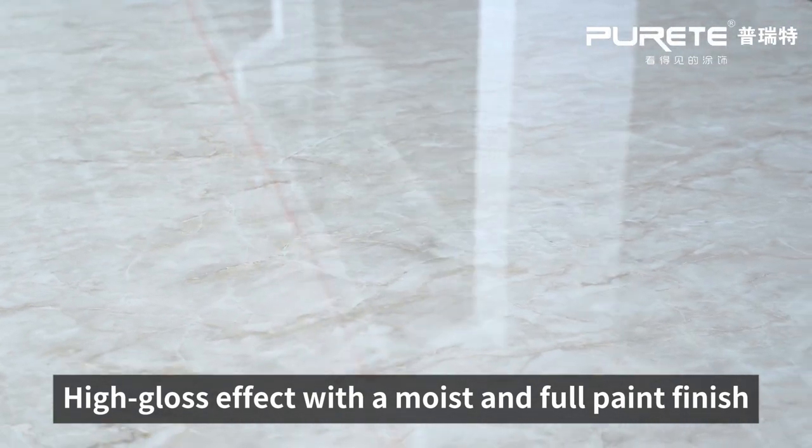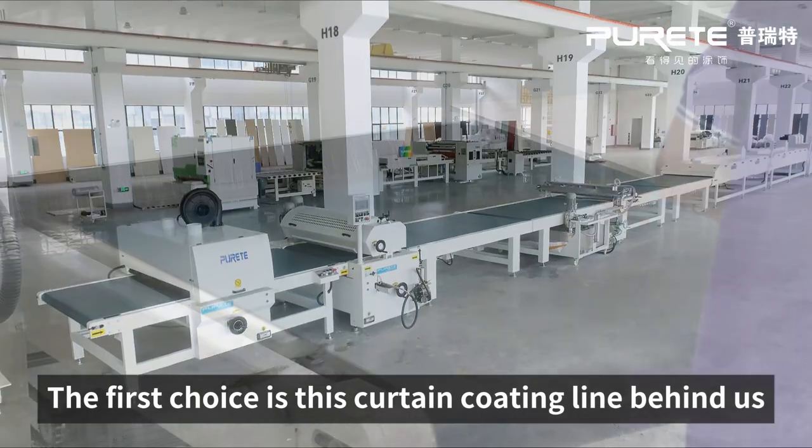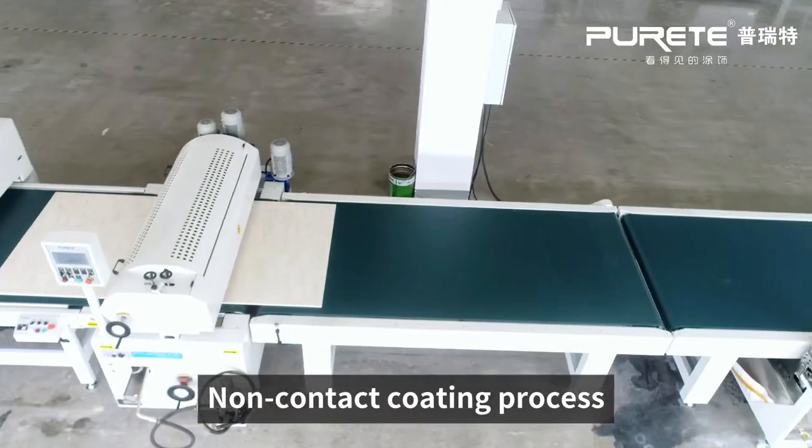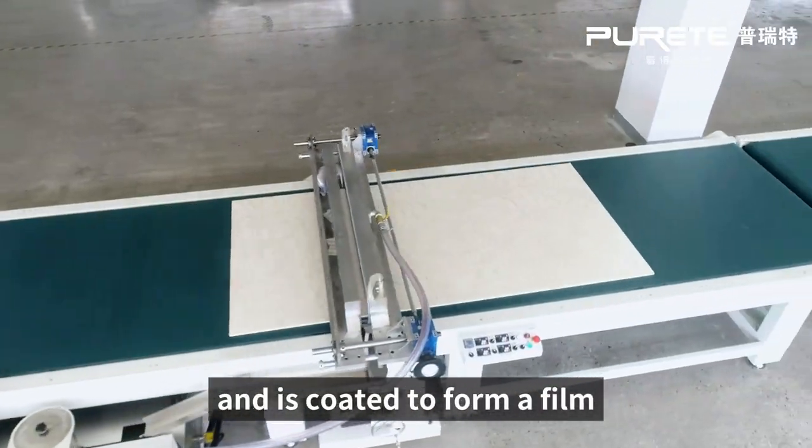High-gloss effect with a moist and full paint finish. The first choice is this curtain coating line behind us — a non-contact coating process where the workpiece passes through the paint curtain and is coated to form a film.